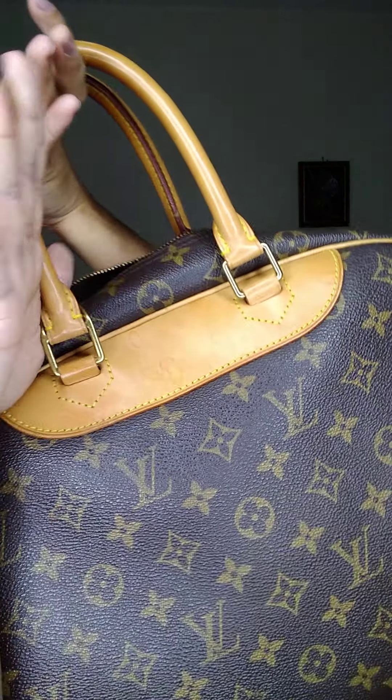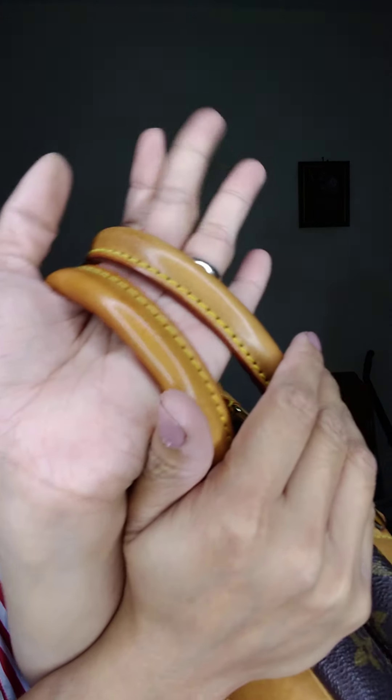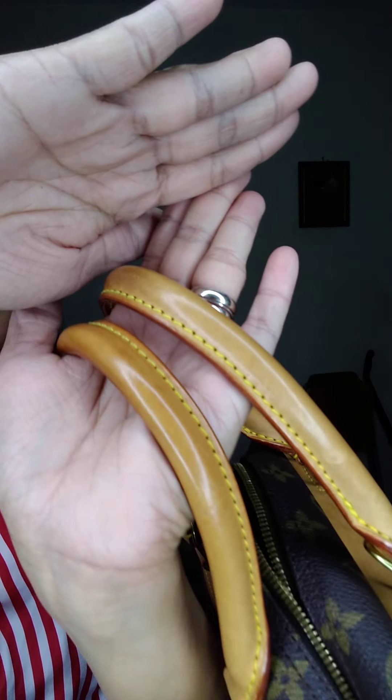The back has watermarks but nothing too major. If you're not good with watermarks it's not for you, but if you don't mind them this is fine because the handles have lots of beautiful sheen and no cracks.